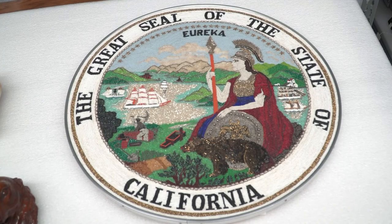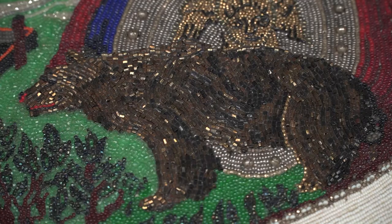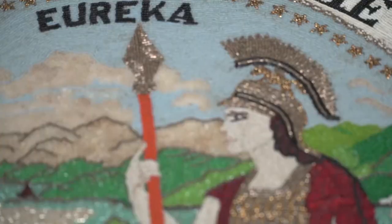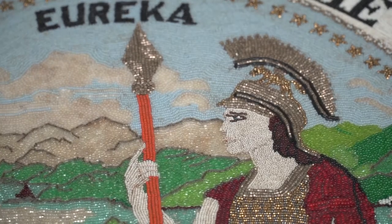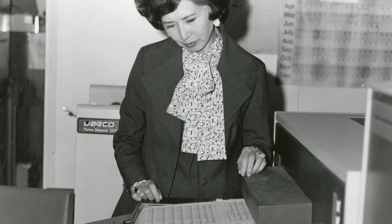Gifts to the state's elected officials are often housed at the state archives. In 1968, Pine Icefeller donated this beaded replica of the Great Seal of the State of California. She used over 87,000 beads, and for many years it hung in the office of former Secretary of State March Fong Yu.